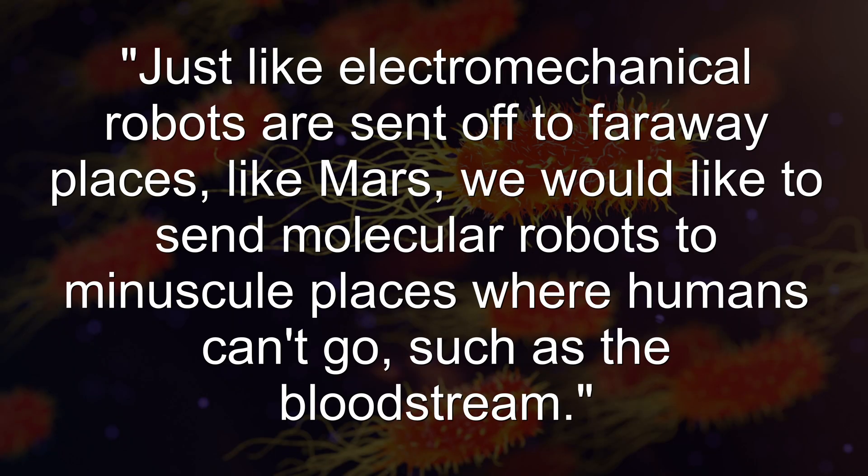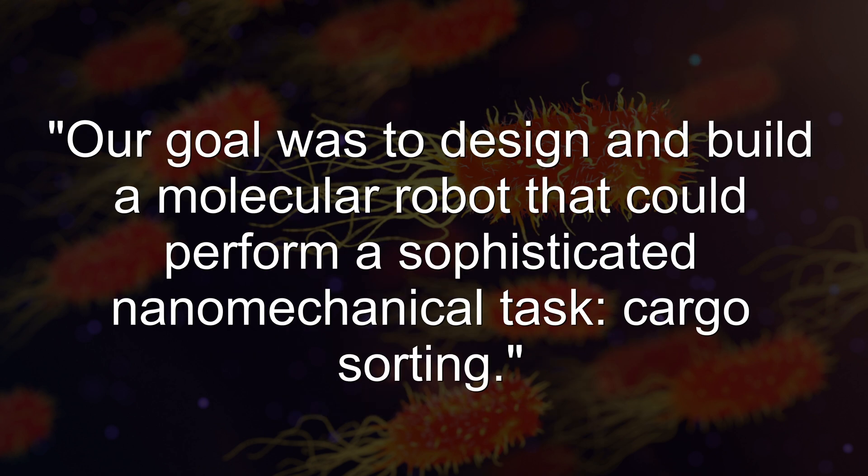While science fiction authors have dreamed of all the applications and horrors that would come with nano-sized machines, scientists have been hard at work attempting to make such a concept work in the real world, with little success. That was until those geniuses at Caltech announced that they had constructed the first prototype for a robot made from DNA. When interviewed by Popular Mechanics, Caltech researcher Liu Quion had this to say: 'Just like electromechanical robots are sent off to far-away places like Mars, we would like to send molecular robots to miniscule places where humans can't go, such as the bloodstream.'